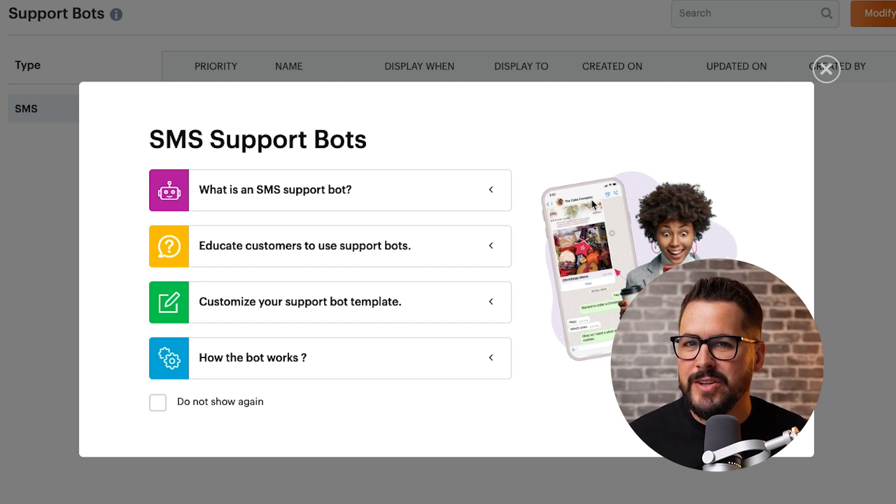The next section is support bots — a really great feature you probably won't see on a lot of other SMS apps. A support bot lets you set up commonly asked questions and answers, so when somebody texts your company asking about your return or refund policy, a bot can automatically answer that question. This is incredibly useful — it cuts down on the amount of customer service you need to do, the number of people you need to hire, or if you're doing it yourself, it gives you your time back. You can figure out what questions are asked most and set up triggers so that when somebody texts a certain word like refund, you automatically send back the refund policy.